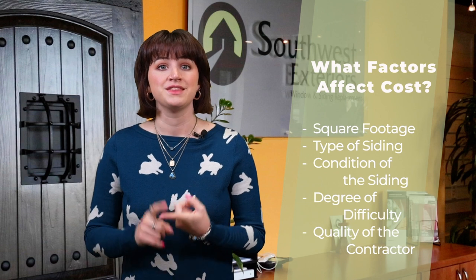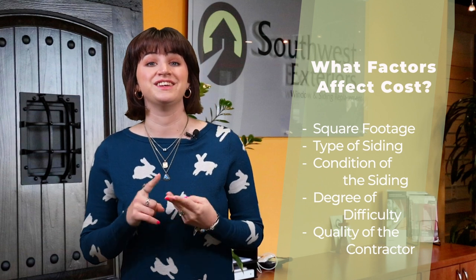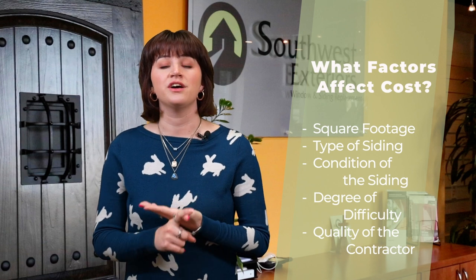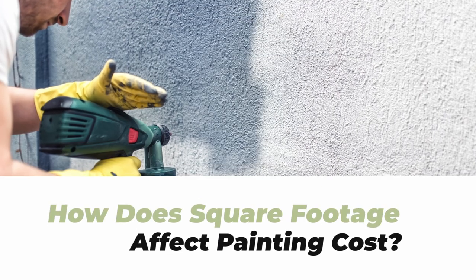Like with any home improvement project, many components make up the cost. For an exterior painting project, you must consider the square footage of your home, the type of siding you have, the condition of your siding, the degree of difficulty, and the quality of the contractor. For more detailed information on these factors, be sure to check out the article linked in the description.